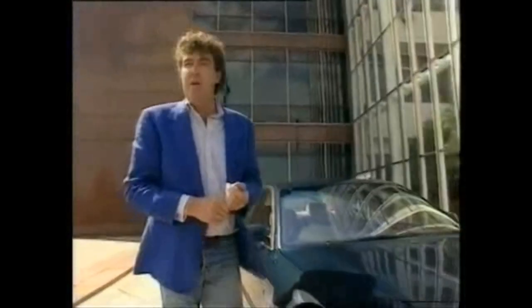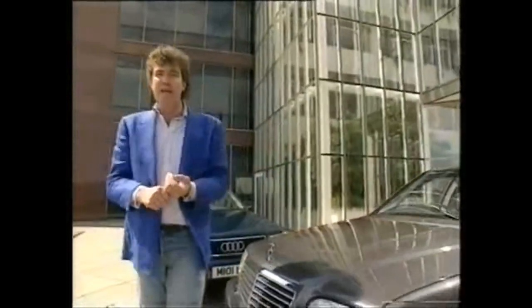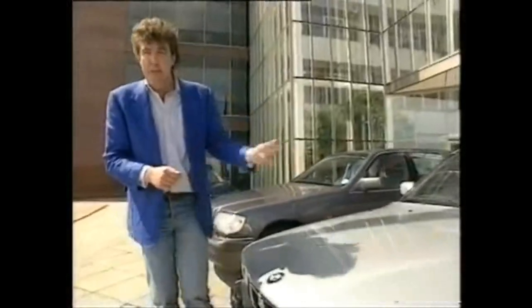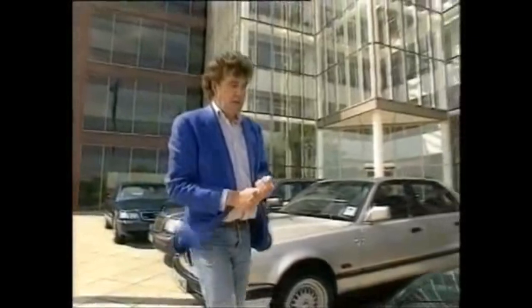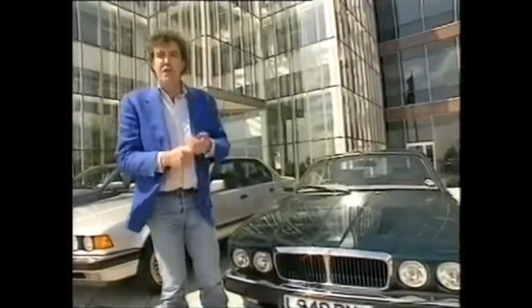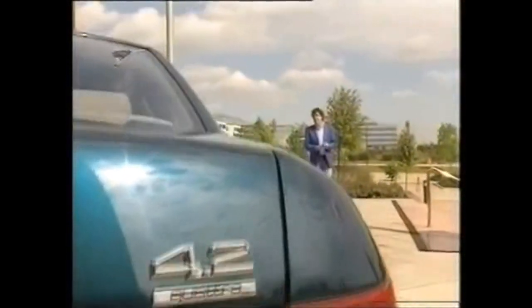Buying a car in this sector of the market is all about making a statement. I have a Mercedes-Benz — I like to push the working classes off the road. I have a BMW — secretly, under this jacket, I'm wearing red braces. I have a Jaguar — I'm a pillar of the establishment, a Freemason, chairman of the local golf club, a magistrate. But what about 'I have an Audi'? What does that say about you?